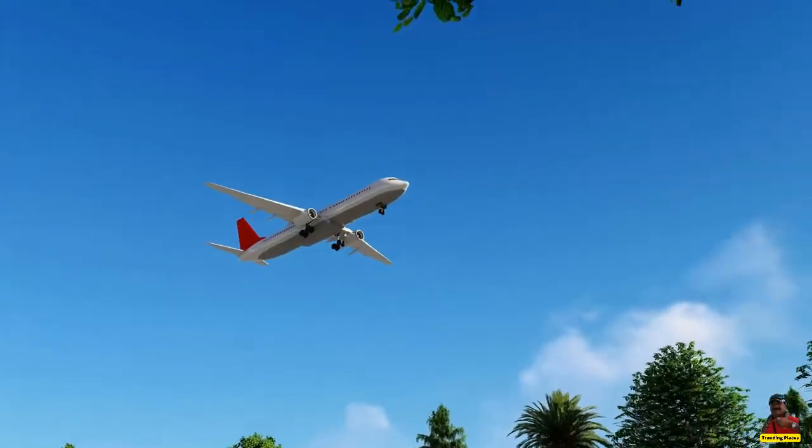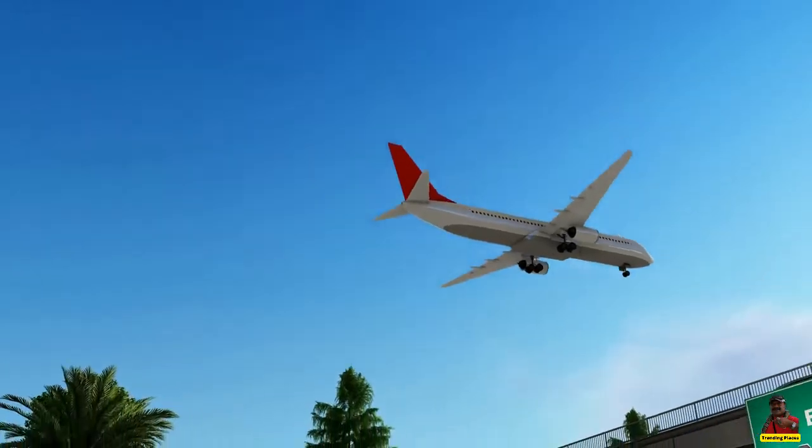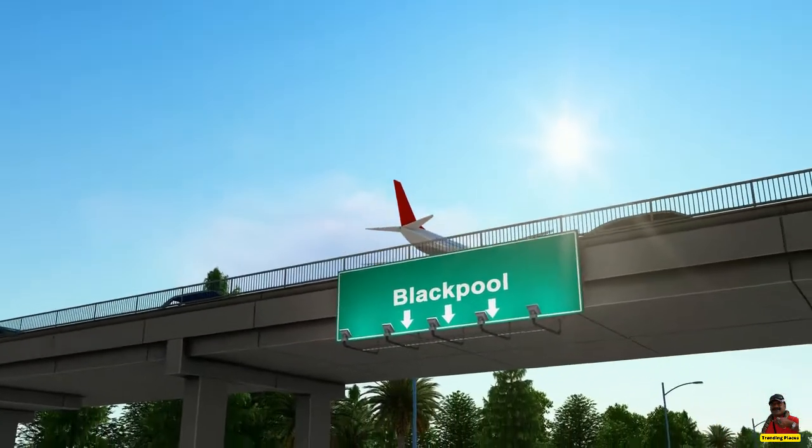Welcome to Trending Places. Today we will talk about 10 Intriguing Facts about Blackpool Tower, England.